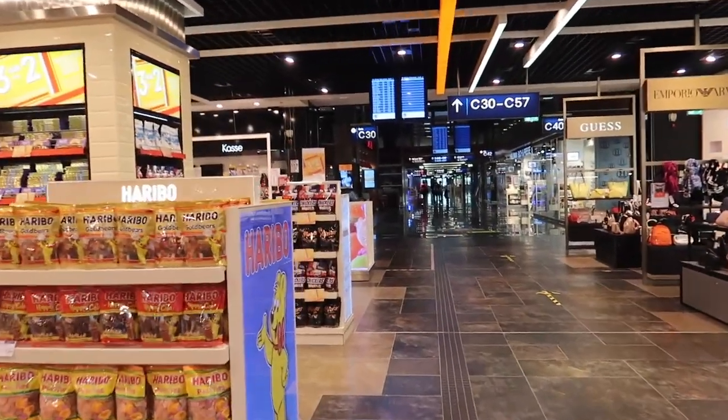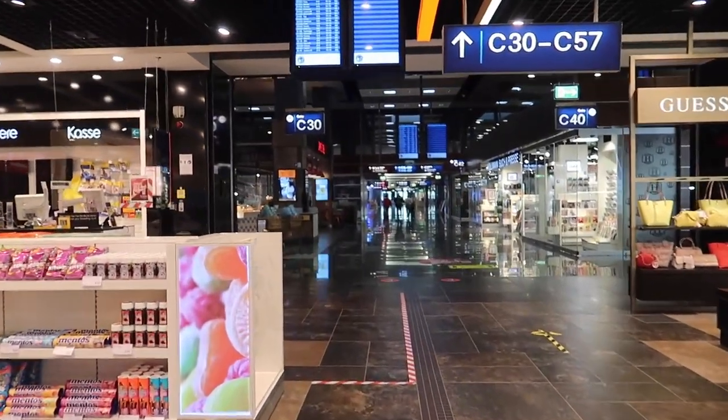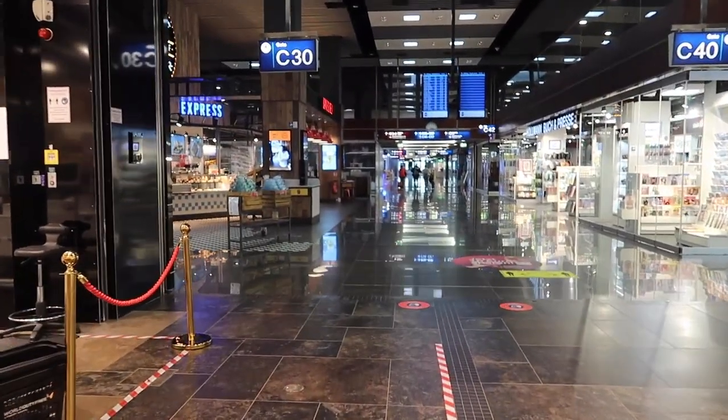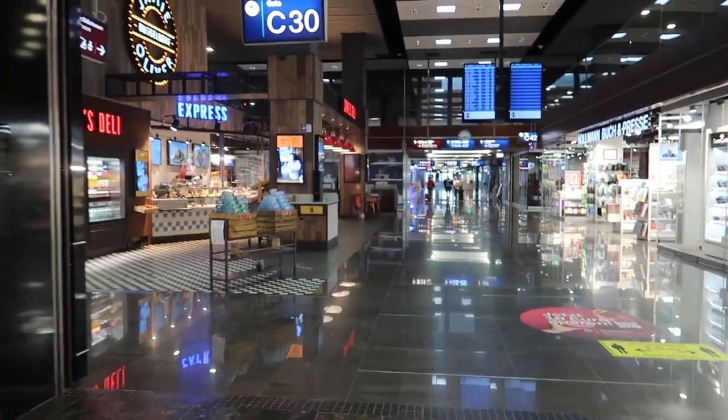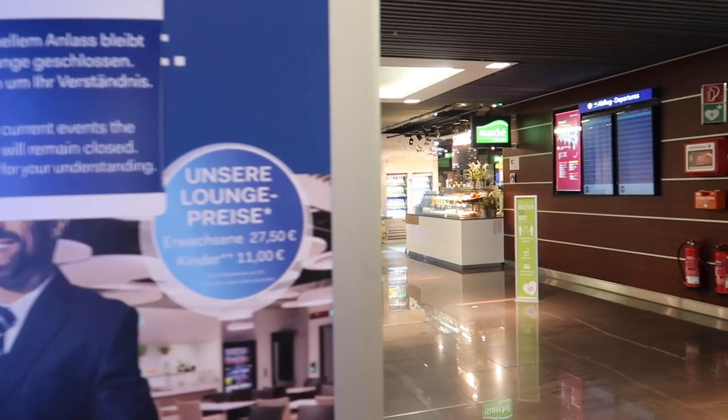Here we are at duty-free where you can buy some typical German candy like Haribo for example. Due to the pandemic the lounge is currently closed, so I'll just have a seat at the gate.